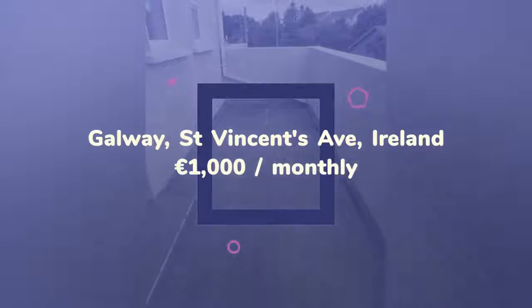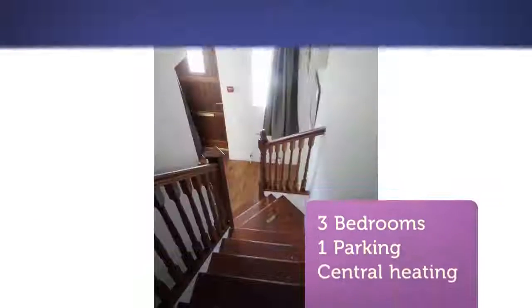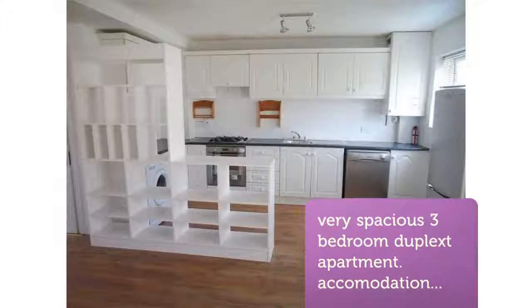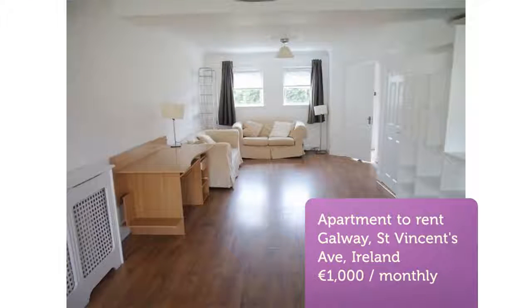Upstairs there are three double bedrooms and main bathroom complete with bath and electric shower. Heating is gas and there is private parking. Nice apartment and ready to go. References from current and previous landlords essential — non-smokers and no pets.